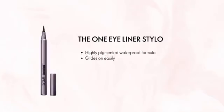The One Eyeliner Styler's highly pigmented waterproof formula is very easy to work with, and it lasts for 24 hours. It's a thin-tipped pen applicator that helps create precise lines.